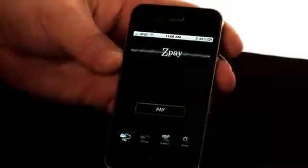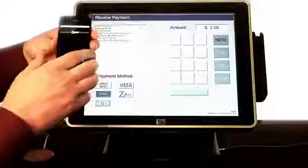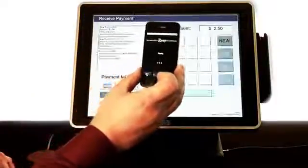In this case, we'll pull up ZPay, which is using the Zoosh iOS SDK. And with one click, the user is able to make a secure mobile payment. Here we see the user receives an SMS receipt of the transaction.